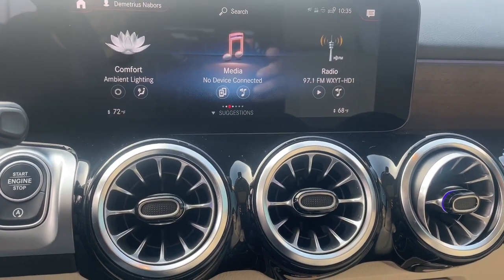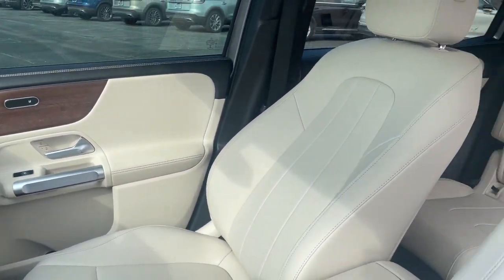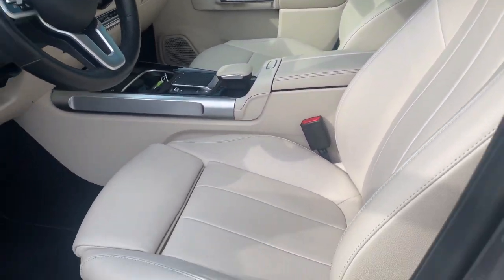Get the refined luxury and powerful capability you deserve in this GLB SUV. Our team will give you an outstanding test drive experience. Stop in today.